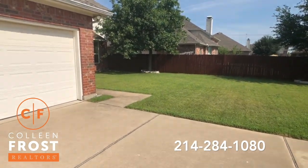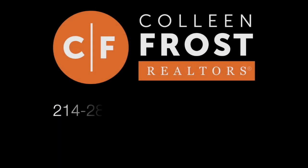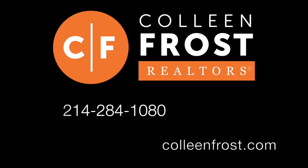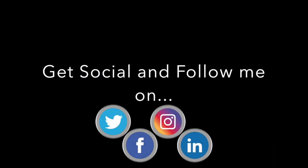If you would like a private tour of 920 Chestnut Court, give me a call today at 214-284-1080. Check out our website at ColleenFrost.com and make sure you follow us on social media. Have a great day.